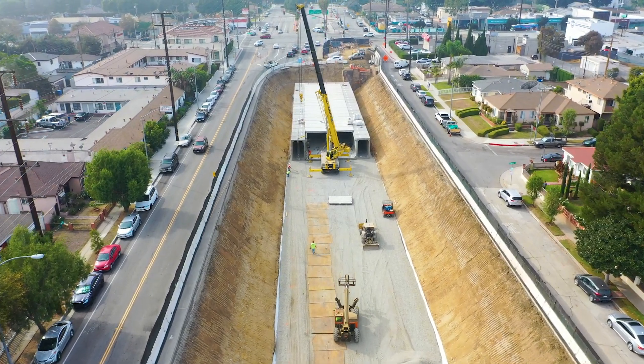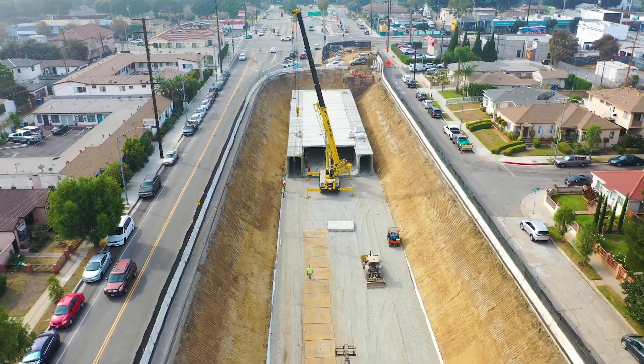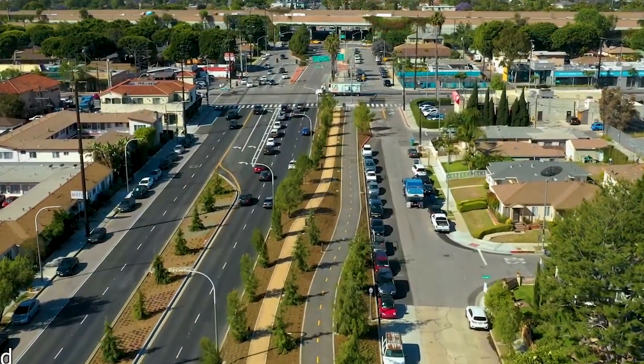What we do here has a positive impact on the infrastructure in the communities that we all live and work in. At the end of the day, that's what matters to me.